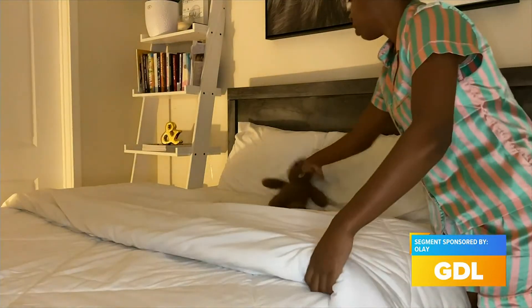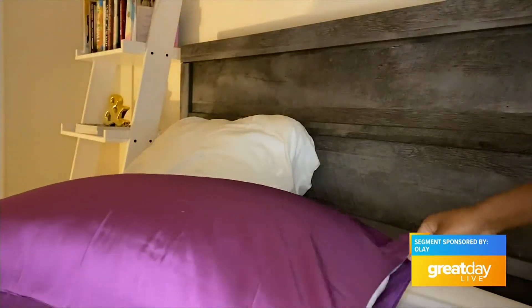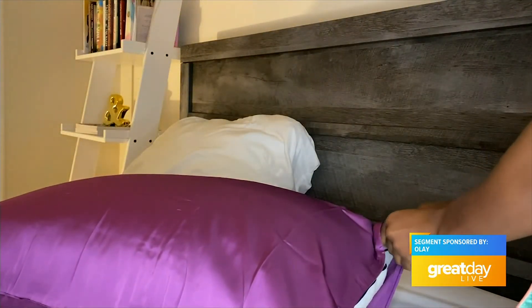Now that the beauty routine is done and the vibes are set, it's time to make your bed an inviting and relaxing space. I love using silk pillowcases — they're great for your skin and your hair overnight, and they also come in so many different colors so you can mix and match depending on what your bedding is.